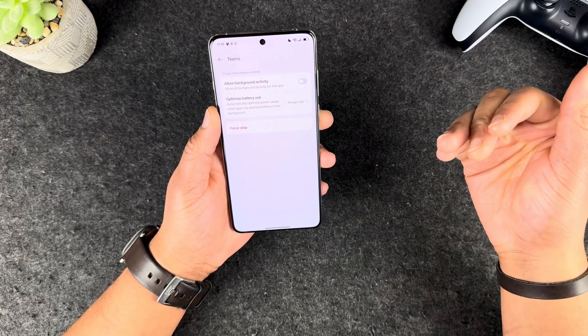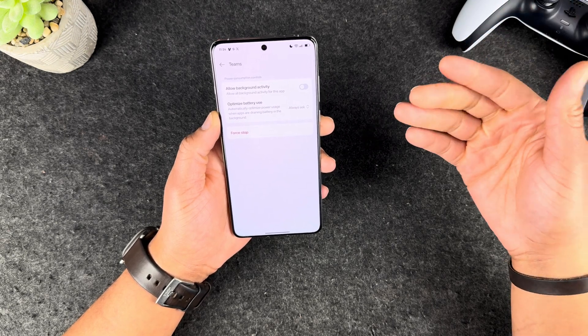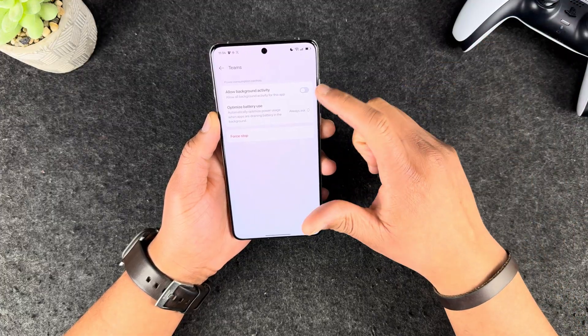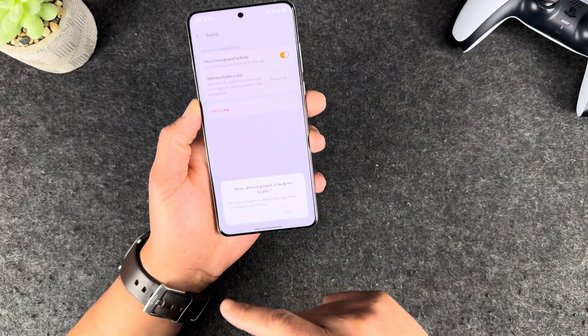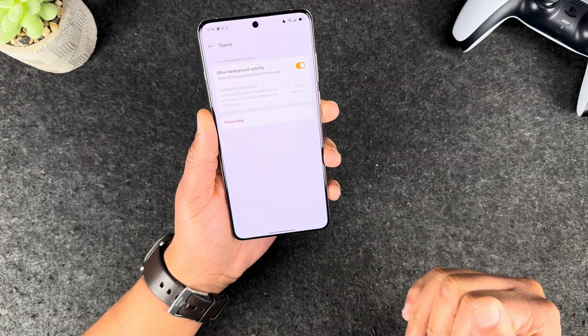You want to make sure to allow background activity. This allows the application to run in the background, which will use more battery, but if it is a very important app, I would highly suggest going ahead and turning this on. Go ahead and allow background activity and it'll give you a little explanation of what it's doing.